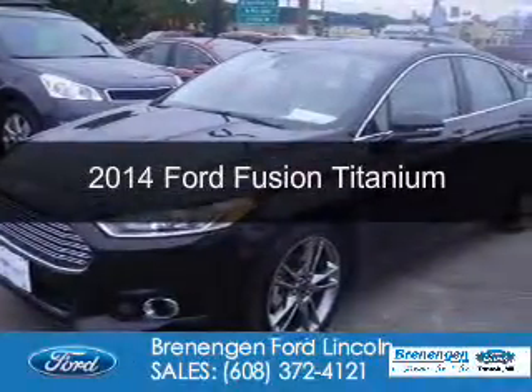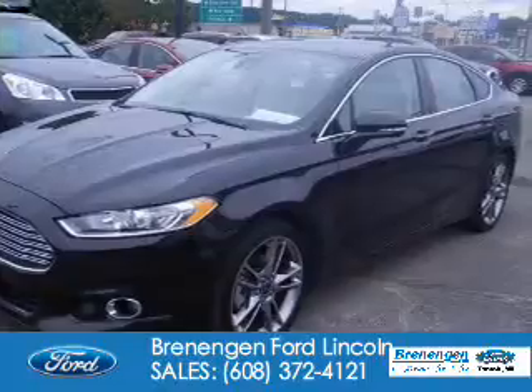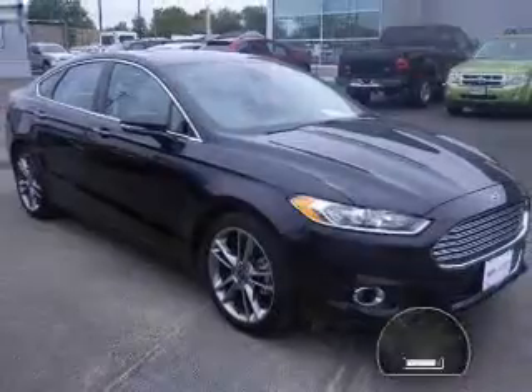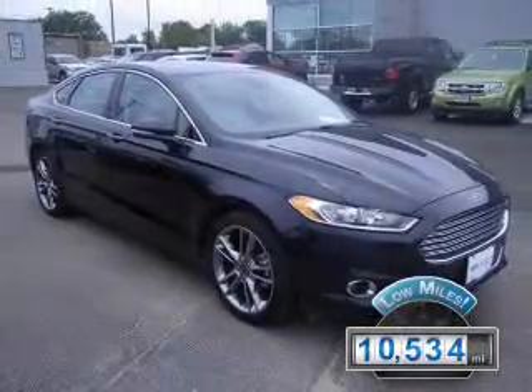This is a certified pre-owned 2014 Ford Fusion. It's powered by all-wheel drive, a two-liter four-cylinder engine, and a six-speed automatic transmission. With fewer than 15,000 miles, this vehicle has a long road ahead.